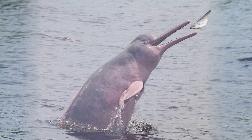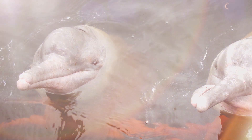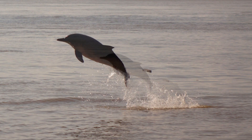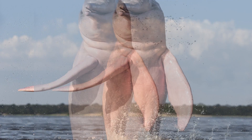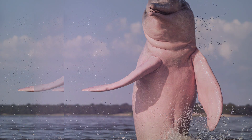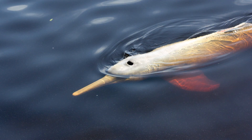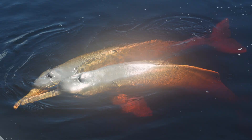They come in many shades of both pink and gray. They start gray when they're young and slowly become more and more pink as they get older. Their color isn't the only impressive thing — they have the largest bodies and the largest brains of any freshwater dolphin. They can grow up to 400 pounds and about 9 feet long, and their brains have 40% more brain capacity than humans.